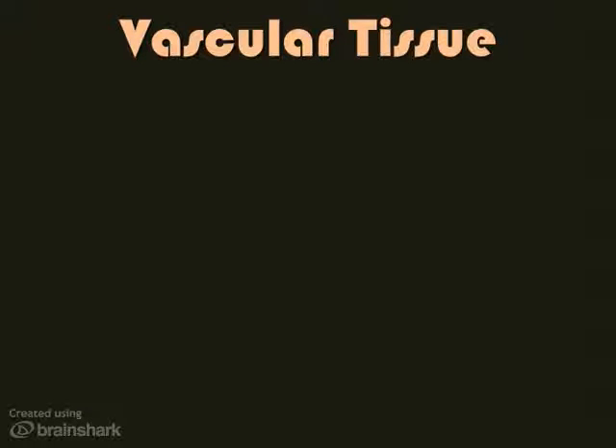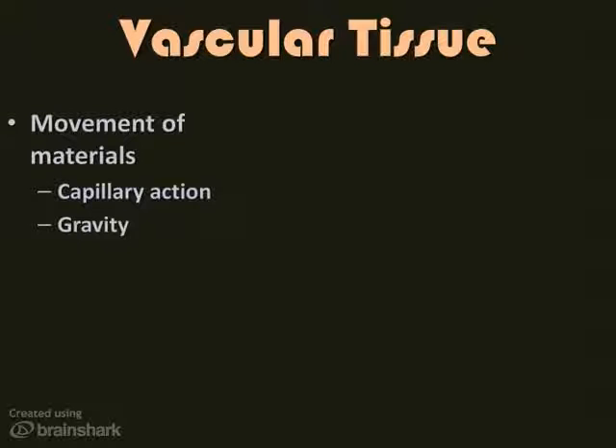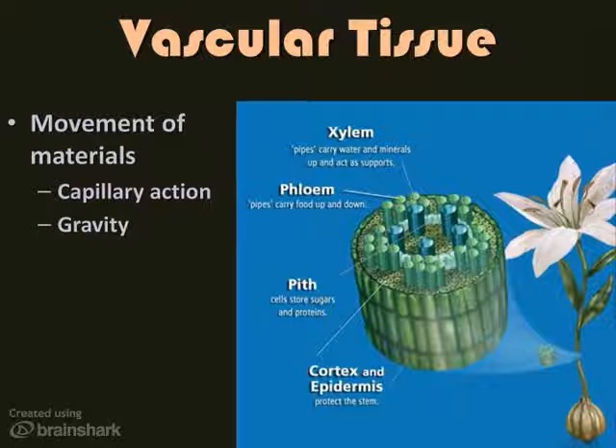Plants, like animals, also have vascular tissue. Our veins, arteries, and capillaries move materials around, and so does the vascular tissue in plants. However, plants don't have a beating heart. They rely on capillary action to move things upwards and gravity to move things down. There are two main types of vascular tissue. Xylem has special cells called tracheids that act like valves. Xylem moves water in one direction — up — no matter how big the plant is, even 400 feet tall.